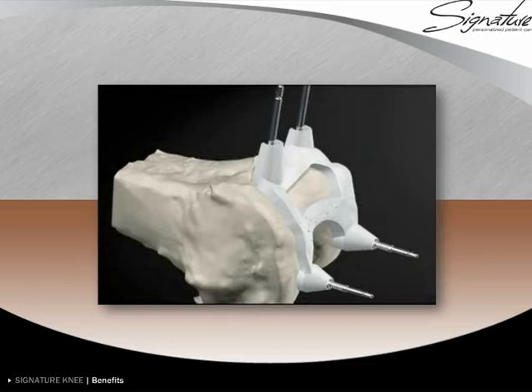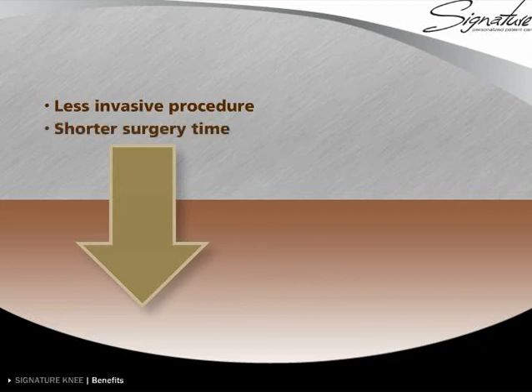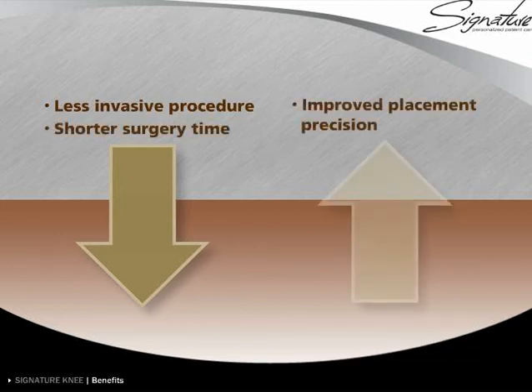Since the procedure does not require metal instruments to be placed inside the bone canal, it allows for a potentially less invasive procedure, possibly a shorter surgery time, and may enable improved implant placement precision.